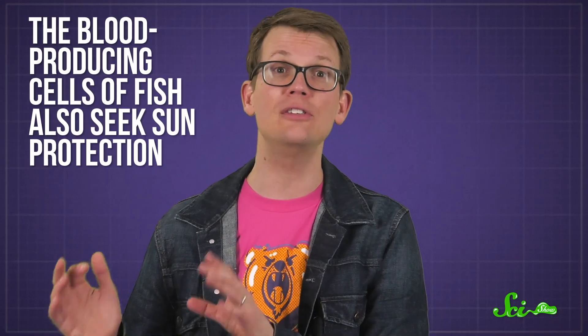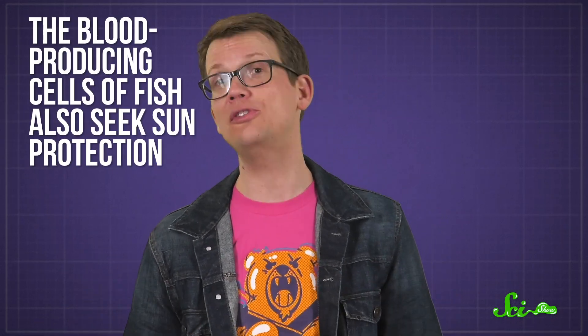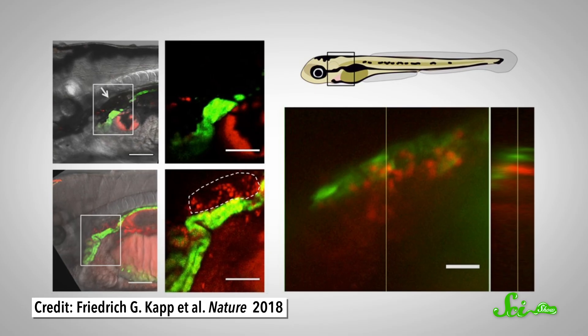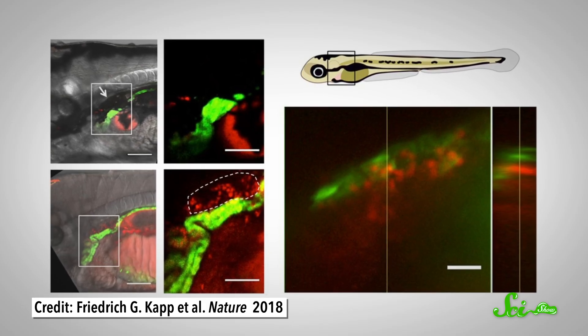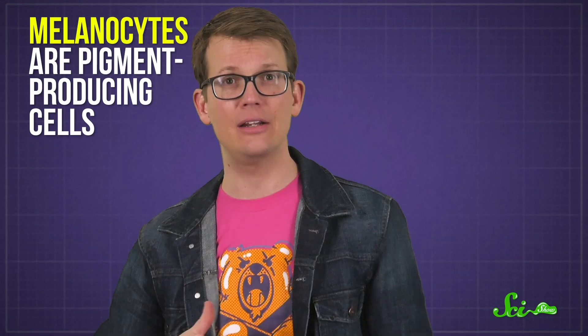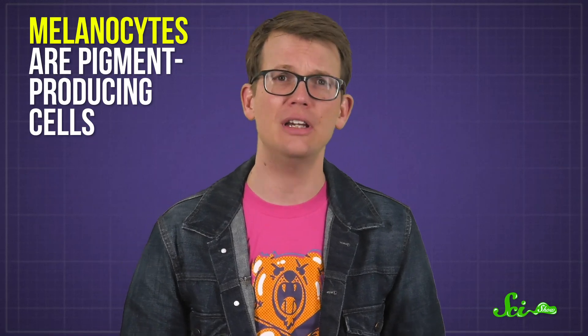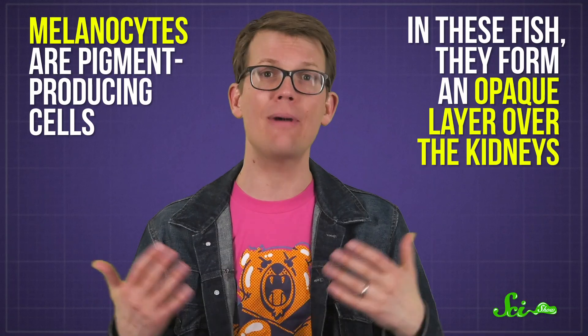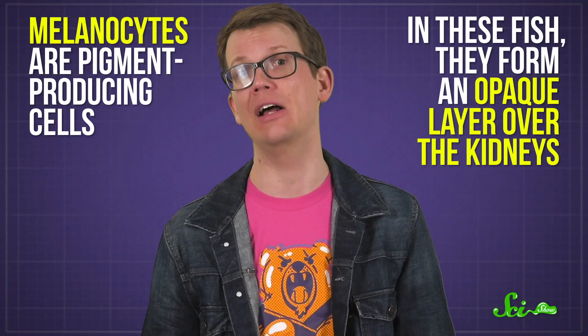The only problem was there wasn't much to back this hypothesis up. Then, in a 2018 Nature paper, researchers published evidence that the blood-producing cells of fish also seek sun protection. The researchers were examining zebrafish when they discovered little umbrellas of melanocytes covering their kidneys. Melanocytes are pigment-producing cells, and in these fish they form an opaque layer over the kidneys — the home of their hematopoietic stem and progenitor cells.